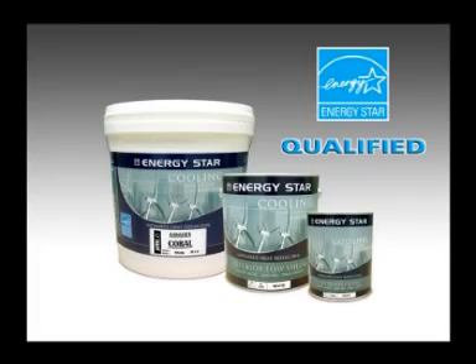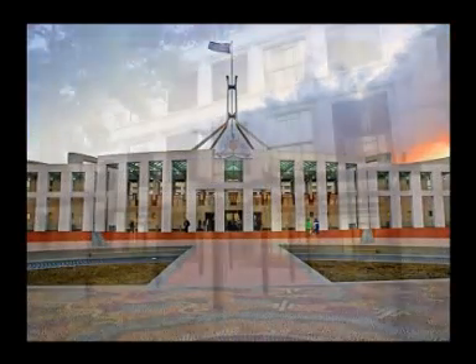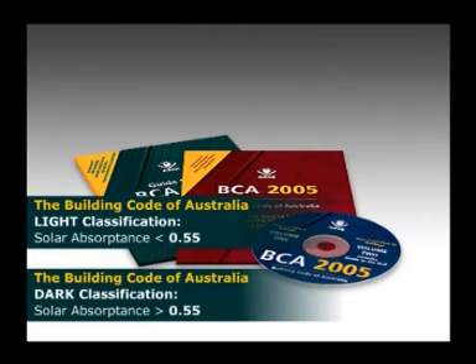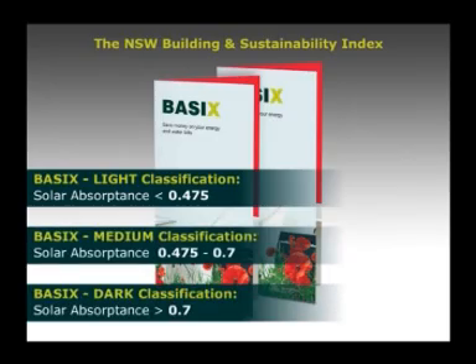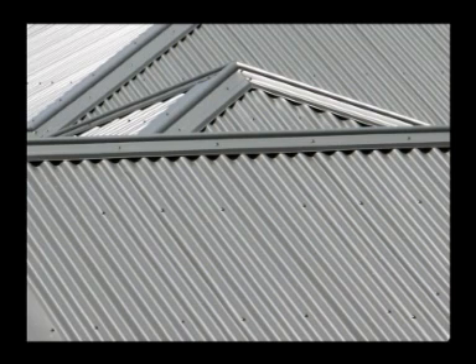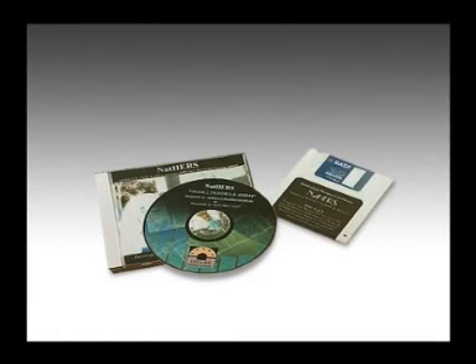They meet the ENERGY STAR specification for cool coatings and strict energy efficient guidelines set by the Environmental Protection Agency. Additionally, more and more states and communities are including reflectivity in building codes and incentive programs. The Building Code of Australia has classified roofing into light and dark categories, determined by their solar absorbance. The New South Wales Building and Sustainability Index has classified roofing into light, medium and dark categories, determined by their solar absorbance. Aztec ENERGY STAR Slate Grey is a dark colour, yet through its heat reflective performance has achieved BASIX compliance in the medium classification, and will provide insulation and roof space concessions in building verification software such as NatHERS.